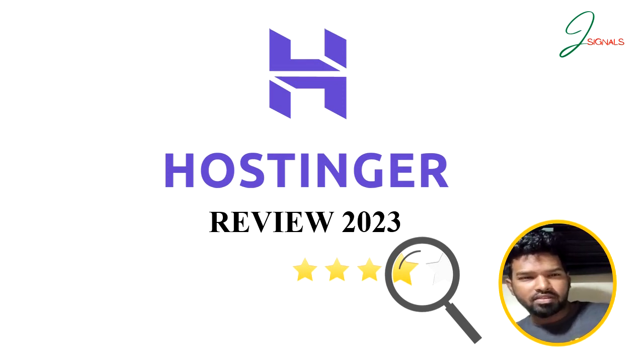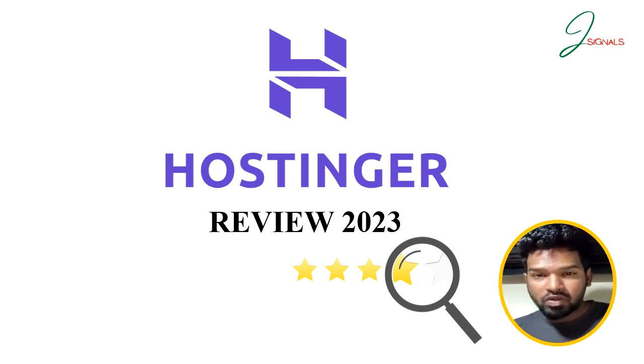Are you looking for a web hosting provider that offers affordability, reliability, and user-friendliness? Look no further. In this video, I will be giving you an in-depth review of Hostinger, one of the best and most popular web hosting companies in the market. From low-cost plans to a 24-hour support system, I will cover everything you need to know about Hostinger. Let's dive in.